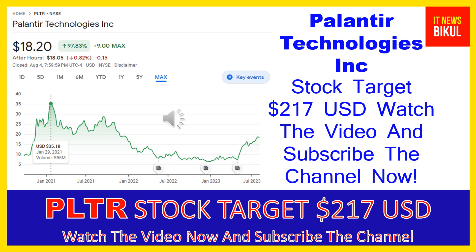Friends, you can buy PLTR stock in the cash segment — just take delivery of PLTR stock in your demat account and hold for the next one or two years. After one or two years, PLTR stock can trade at the $217 USD level. So if you want, you can take a position now on PLTR stock and earn good profit after a few years.